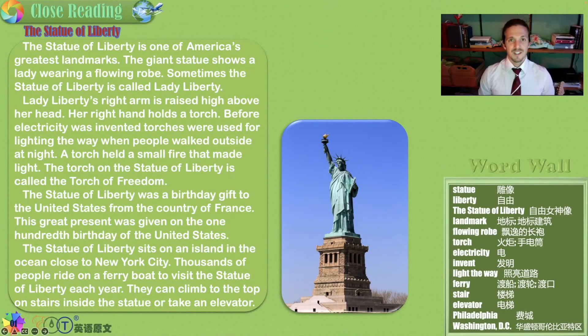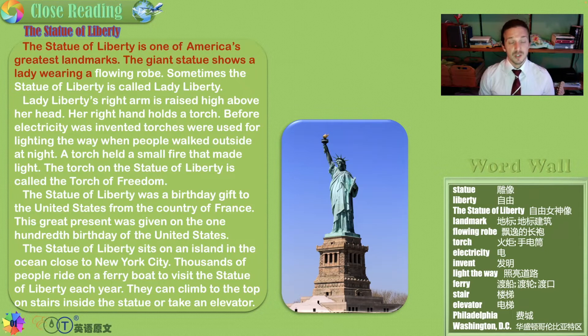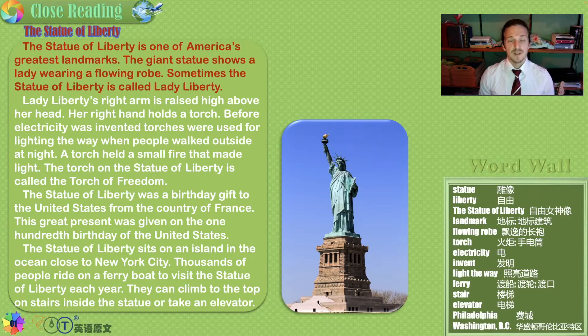Hello, my friends. Teacher Stefan here with close reading. The Statue of Liberty. The Statue of Liberty is one of America's greatest landmarks. The giant statue shows a lady wearing a flowing robe. Sometimes the Statue of Liberty is called Lady Liberty.